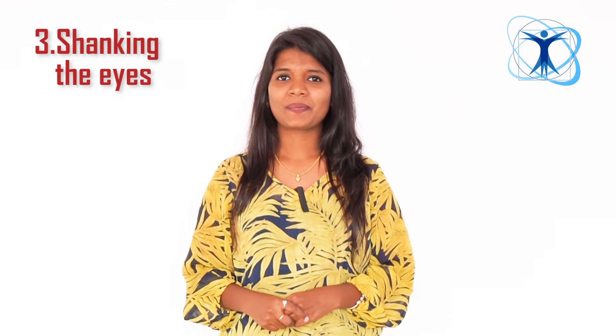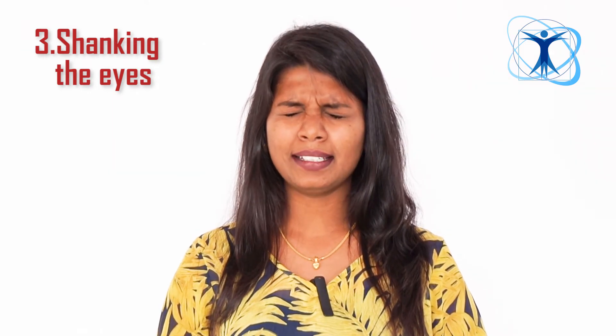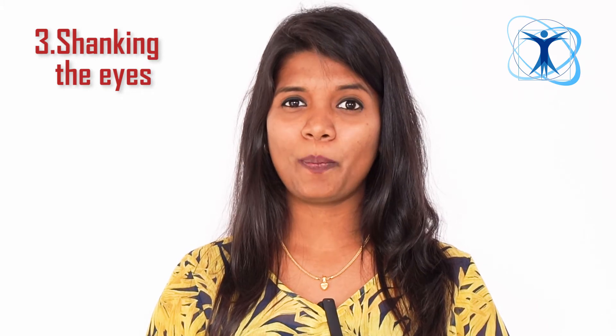Number 3: Shrinking the eyes. Close your eyes tightly and open them widely. Close tight, open wide — repeat this movement.